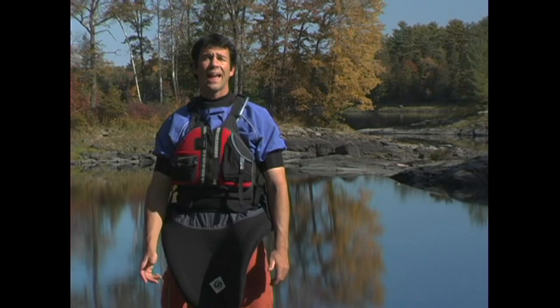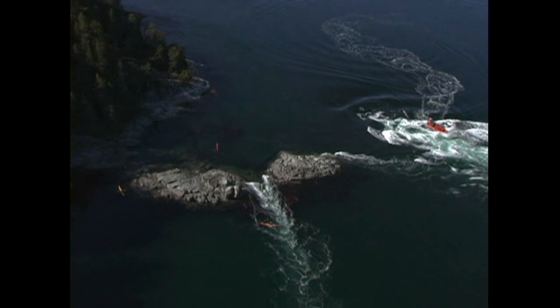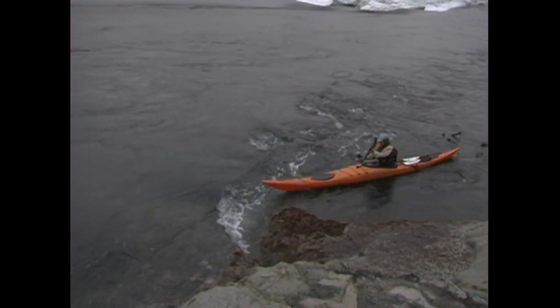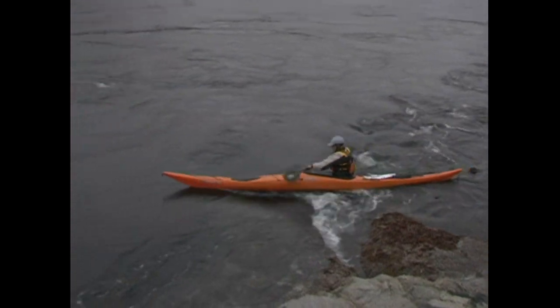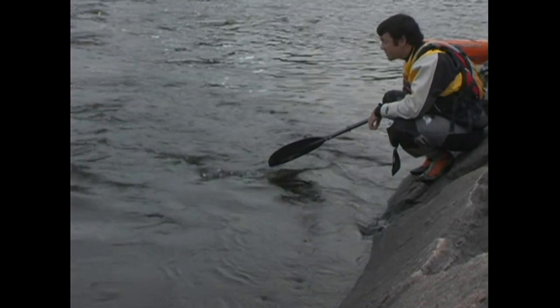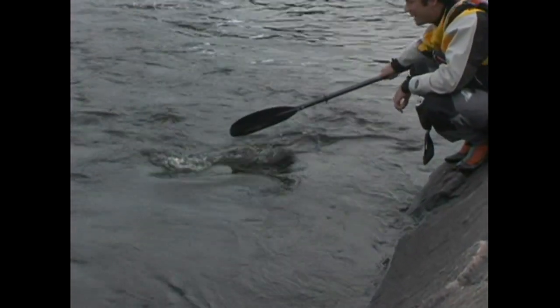Both tidal and river rapids can be broken into two parts: there's the main current and there are eddies. Eddies are relatively calm areas of water that form behind a feature that obstructs the main current. As the main current is deflected around an obstruction, an eddy is formed as the water curls in behind it.